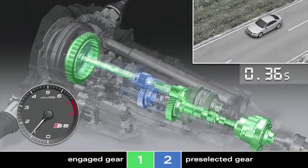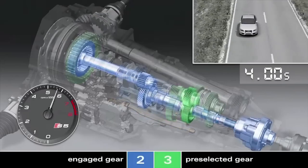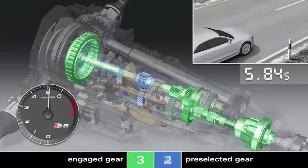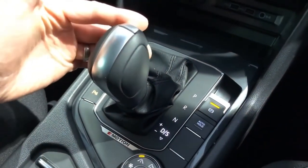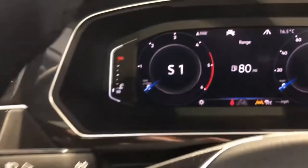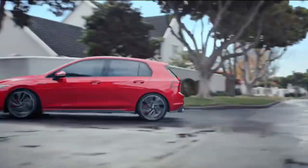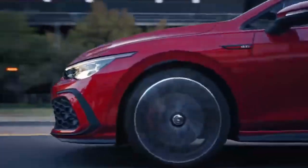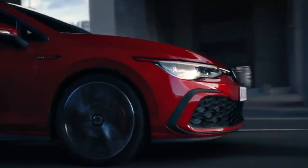As a result, DCTs offer exceptionally quick and smooth shifts, providing a responsive and engaging driving experience. DCTs are particularly well suited for drivers seeking high performance and quick gear shifts, making them a popular choice in sports cars and performance-oriented vehicles. The Volkswagen Golf GTI is known for its sporty driving dynamics and often comes equipped with a DCT for responsive and engaging performance.